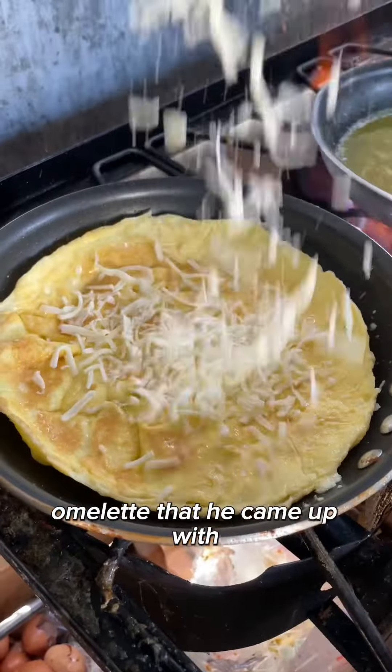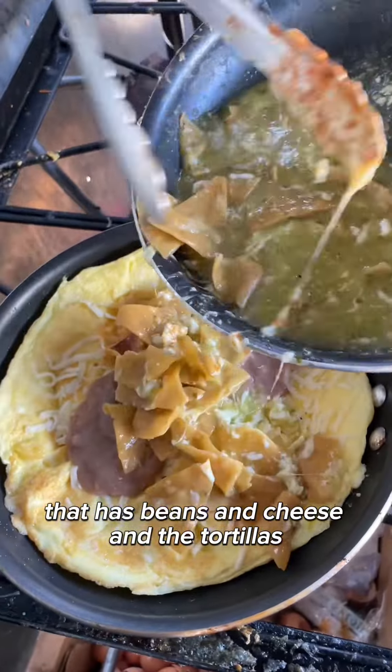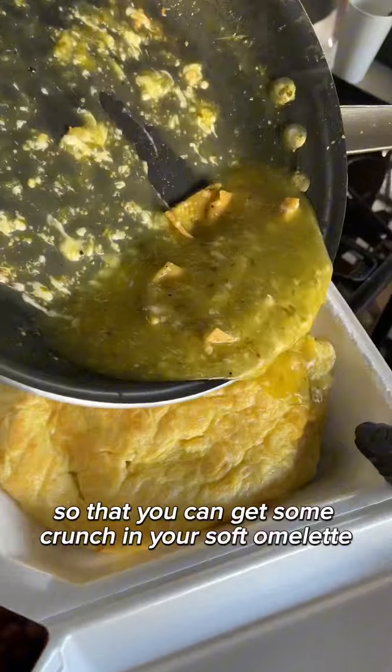There's also this chilaquiles omelette that he came up with, that has beans and cheese and the tortillas, so that you can get some crunch in your soft omelette with every bite.